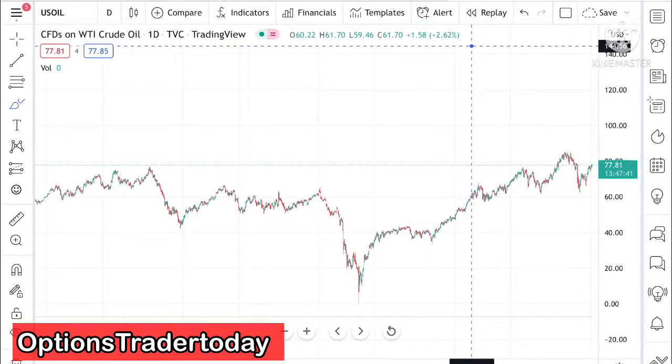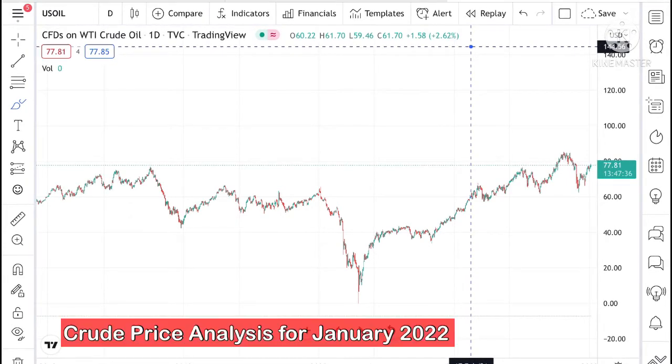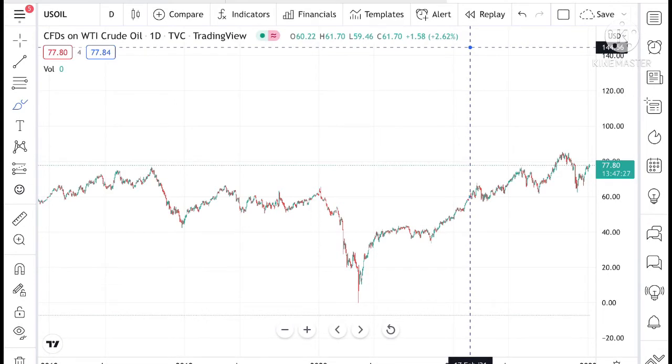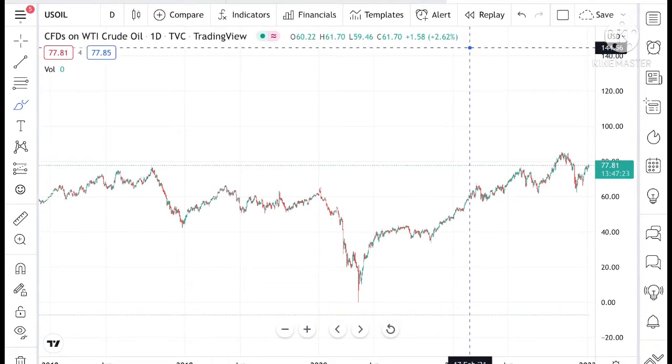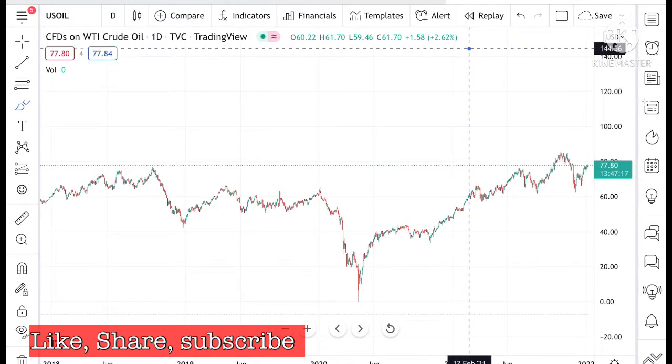Hello everyone and welcome to my channel Options Trader Today. In this video I will tell you how the crude price has moved in the month of December and how the crude price can move in the month of January 2022. First of all, happy new year to all of you. I hope that this year will bring you a lot of profits, prosperity, and that your dreams come true. Let's talk about the chart and how crude is moving.